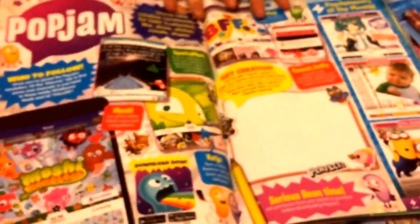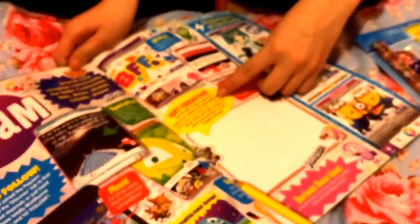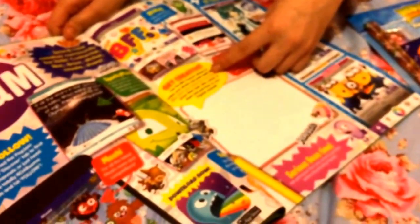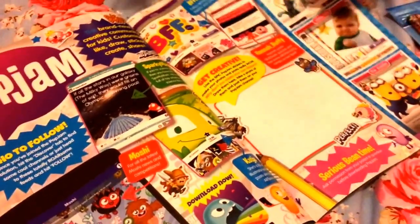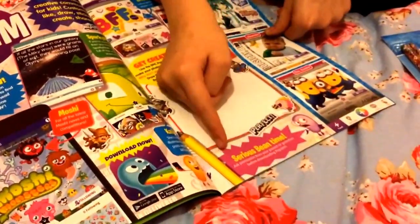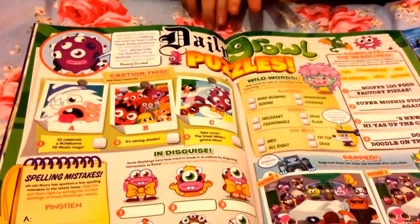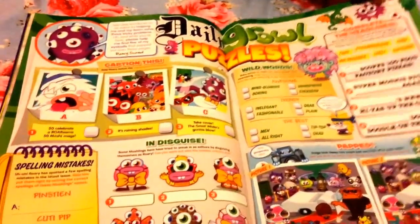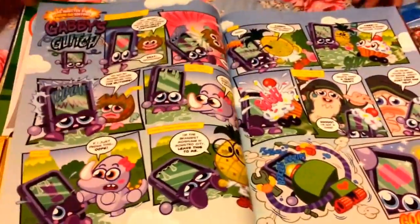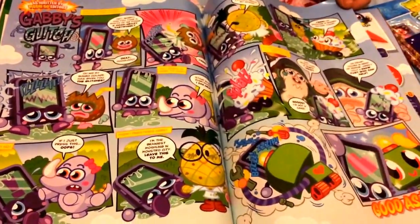Then we have a whole page about Pop Jam, and it says 'get creative — use the epic Pop Jam stickers to make your own photos.' It basically tells you what Pop Jam is about. Then there's one Serious Bean Time — so that would be one bean. Then we have the Daily Grind puzzle, lots of little puzzles, and I liked the puzzles. We also have Gabby's Glitch, which is a little story, and I love reading the stories.